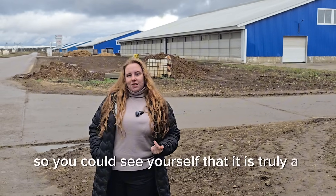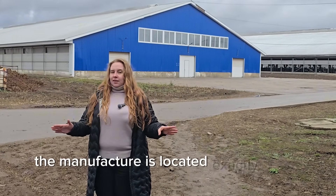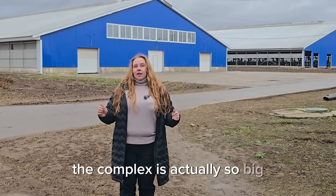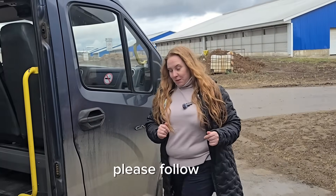I will show you how Bionium is produced so you could see yourself that it is truly the best biofertilizer ever. The manufacturer is located exactly where our livestock complex is. The complex is actually so big that we have to use a car to get through it. Please follow me.